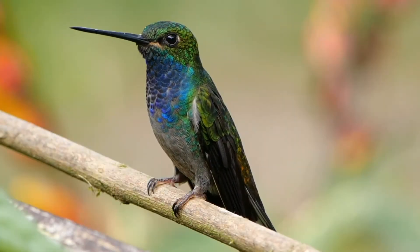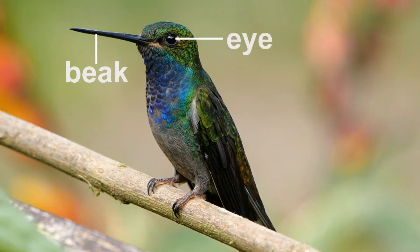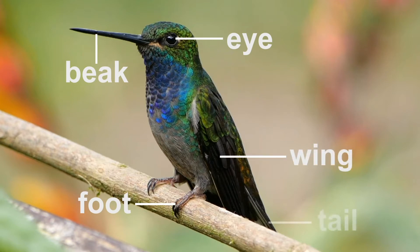Let's take a look at the different parts of a hummingbird. They have a beak, two eyes, two feet, two wings, and a tail.